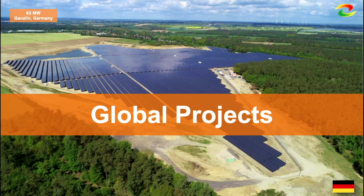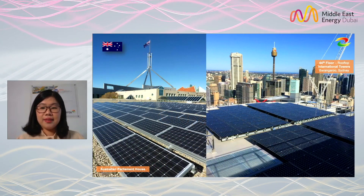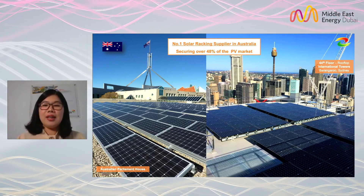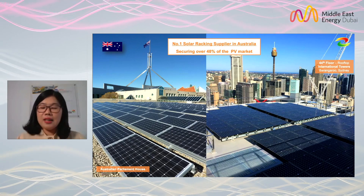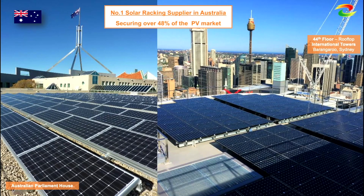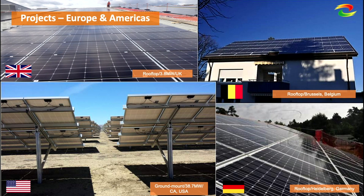Now let me bring you to have a look at our recent global projects. On this page, you can see a project in Germany. We are founded in Australia, so we continuously aim to be the top solar racking supplier in Australia, securing over 48% of the PV market. We also have a project installed on Australia's parliament house and a 44-floor rooftop. We share a very good reputation in Japan as well, and we have projects across Europe and the Americas.